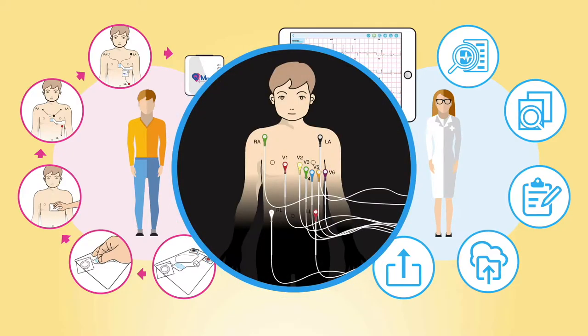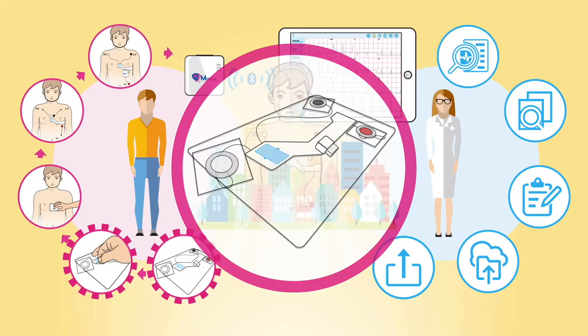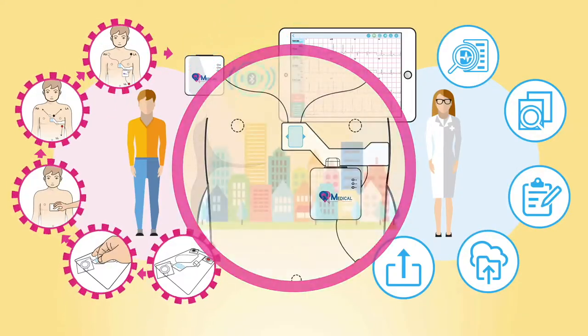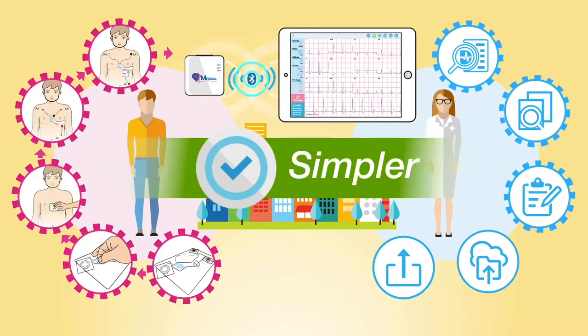Unlike other ECGs with 10 electrodes and 10 long cables, QT-ECG uses a one-piece proprietary electrode that saves 70% of time to do a test. By streamlining the ECG workflow, QT-ECG makes the doctor's office more efficient.